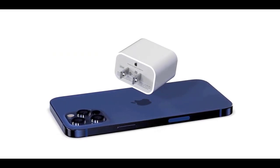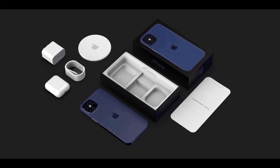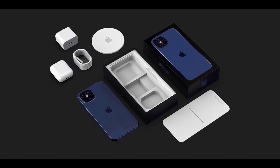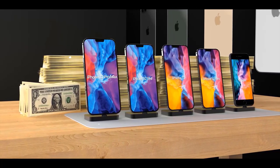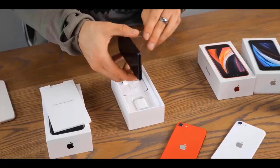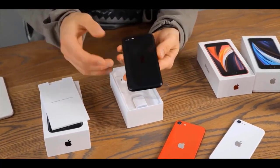Will the iPhone 12 have USB-C? Apple has given its iPhones its proprietary Lightning port since the iPhone 5. However, times are changing — the newest generation of iPad Pro uses USB-C, as does basically every other portable device manufacturer in the world right now.